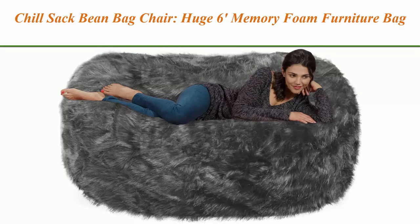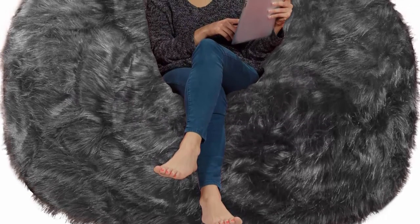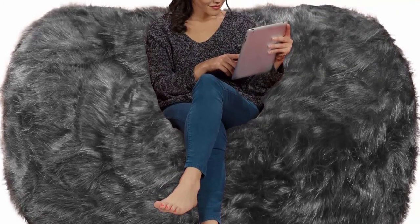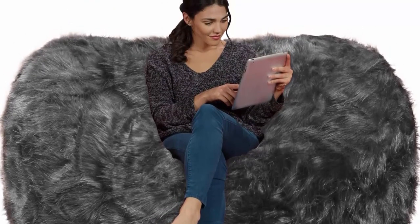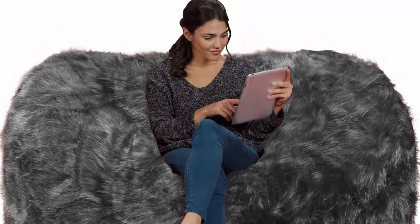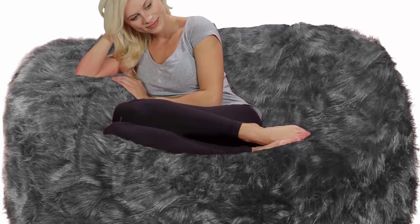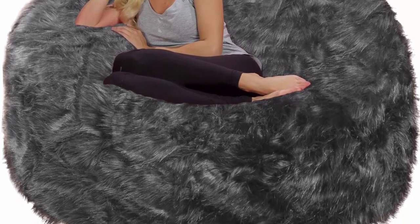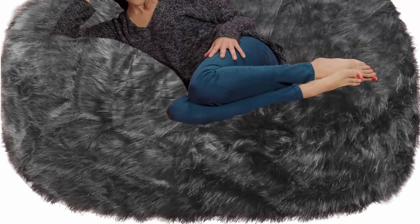Top 9: Chill Sack Bean Bag Chair — Huge 6-Foot Memory Foam Furniture Bag and Large Lounger, Big Sofa with Plush Faux Fur Cover. Fun for everyone — a great size for both kids and teens. This comfy bean bag is the perfect furniture addition to any basement, family room, dorm, or bedroom, whether as a gaming chair or a study spot. Super soft plush faux long fur cover that can be removed — spot cleaning is the recommended cleaning method. Oversized lounger: 72 x 48 x 34 inches. Collapses into a seat that loves you back and forms to fit your body.